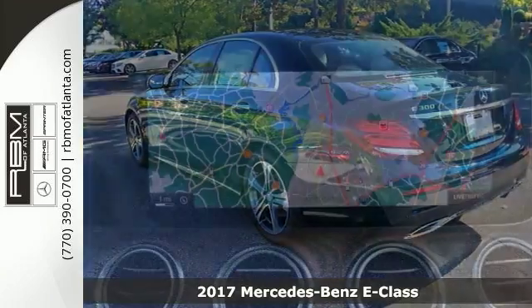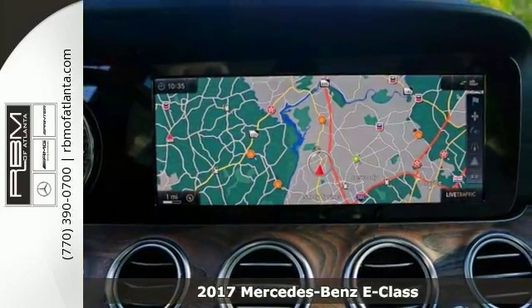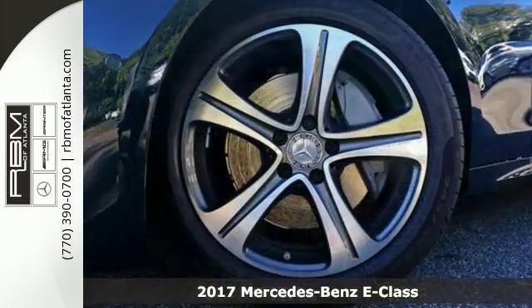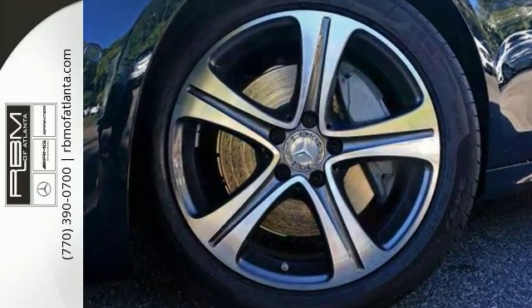Take a look at this stunning turbocharged 2017 Mercedes-Benz E300 Sport. This sophisticated, family-friendly E300 is designed for performance with luxurious style and comfort to spare.